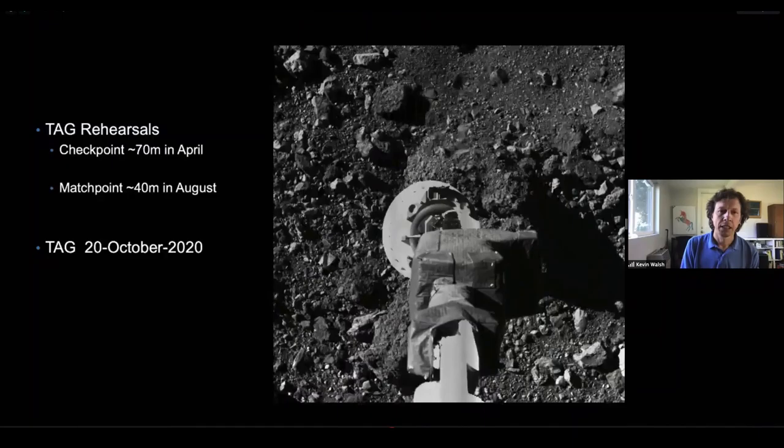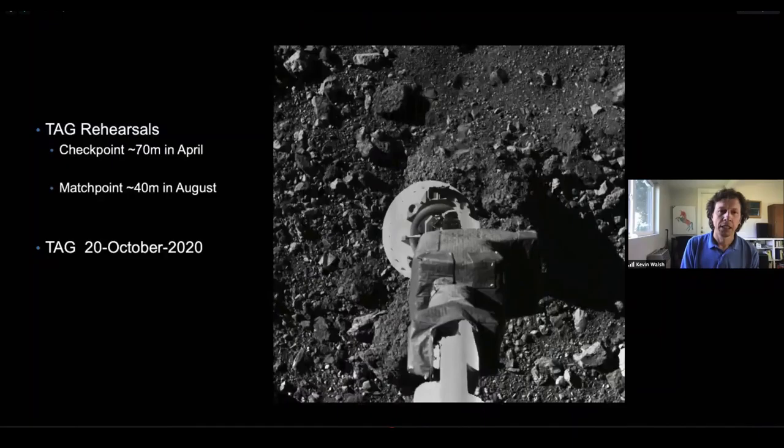With that, my conclusions are really straightforward. Bennu, this Near Earth asteroid, has absolutely supplied all of the exciting scientific discoveries that we expect when exploring a new world. Choosing a site required technical challenges that really pushed engineers and scientists to come together to solve some difficult problems to find a spot that we could sample. With that, I'm happy to take any questions.